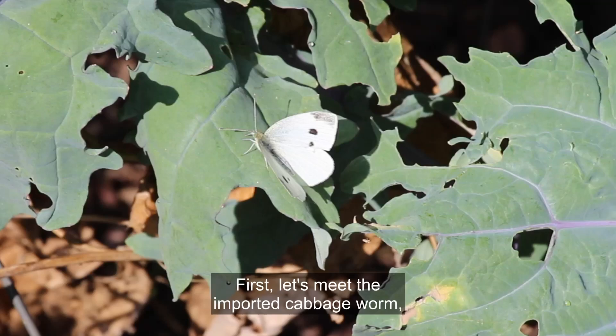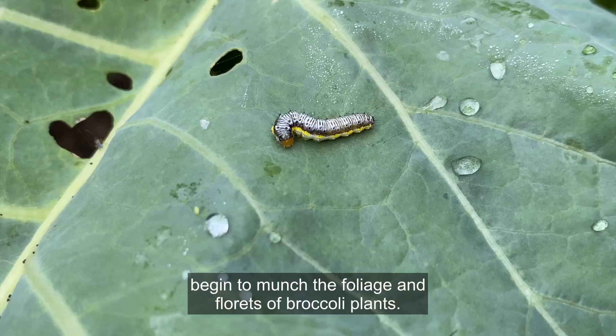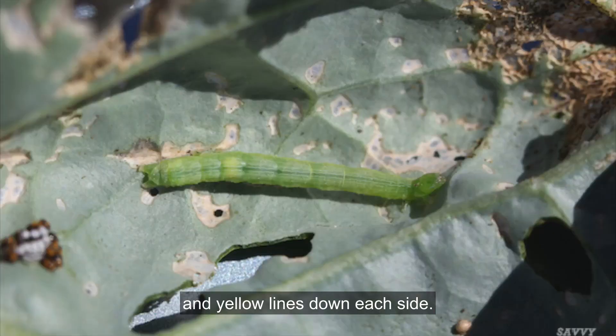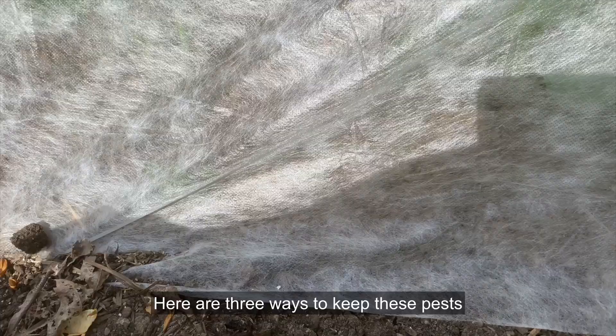First, let's meet the imported cabbage worm, a small white butterfly who lays eggs on broccoli plants. Once the eggs hatch, the tiny green caterpillars begin to munch the foliage and florets of broccoli plants. Cross-striped cabbage worms are distinctive light gray caterpillars with black bands across their backs and yellow lines down each side. Cabbage loopers are two-inch long bright green caterpillars and can arch their backs in a unique loop shape.